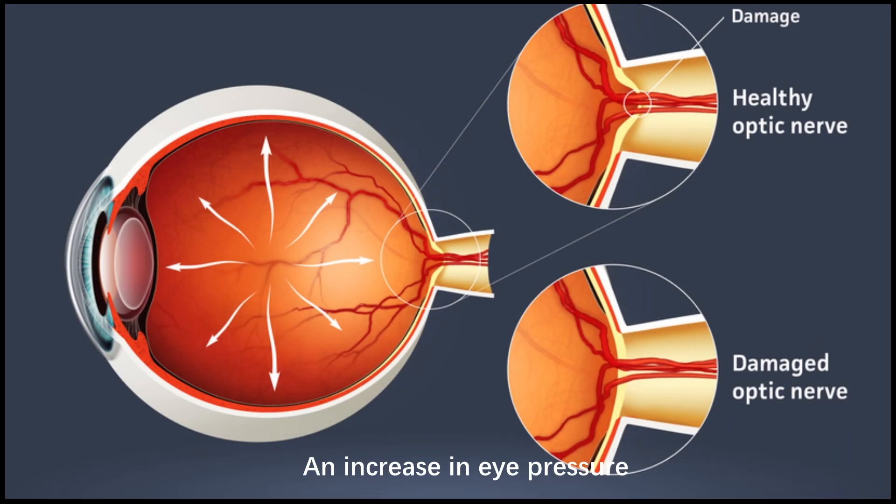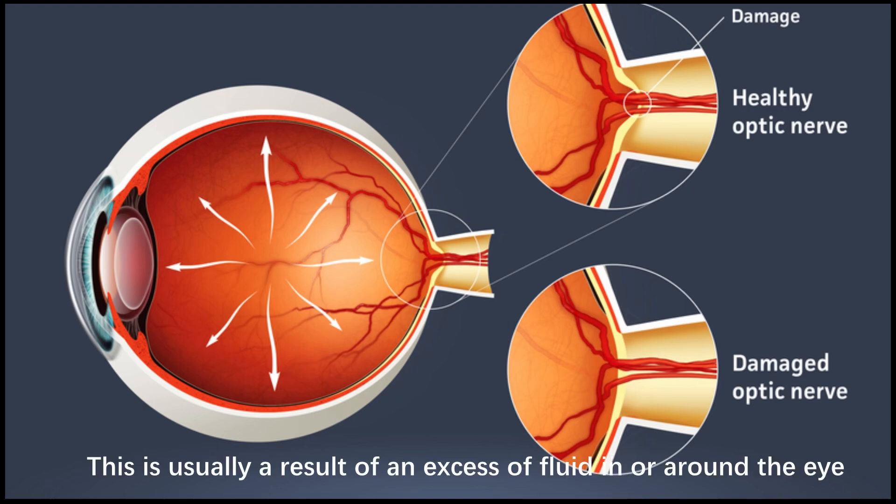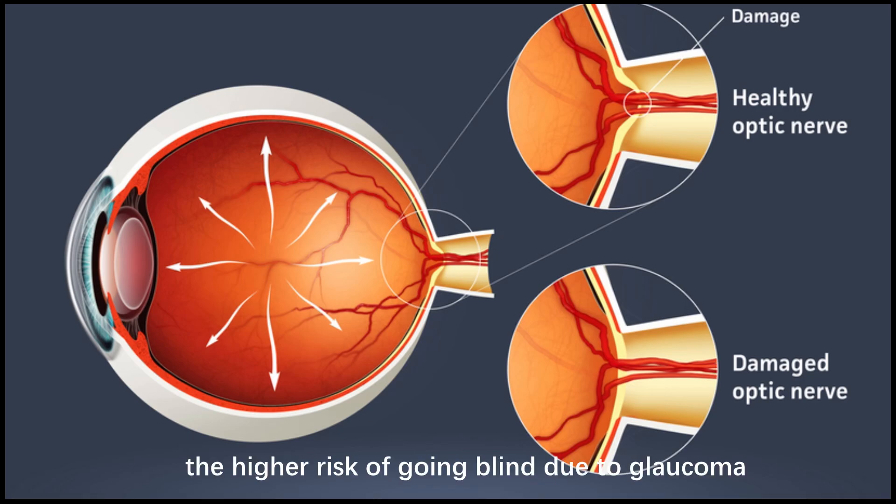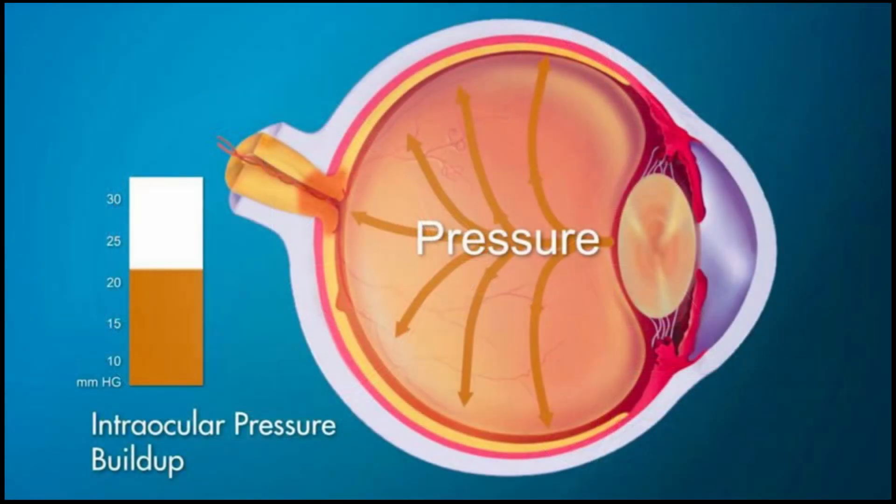An increase in eye pressure, also known as intraocular pressure, is one of the biggest causes of glaucoma. This is usually a result of an excess of fluid in or around the eye due to a blocked drainage angle. The higher the eye pressure, the higher the risk of going blind due to glaucoma.